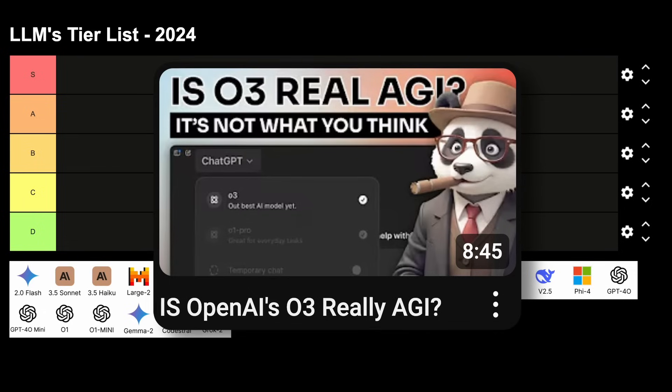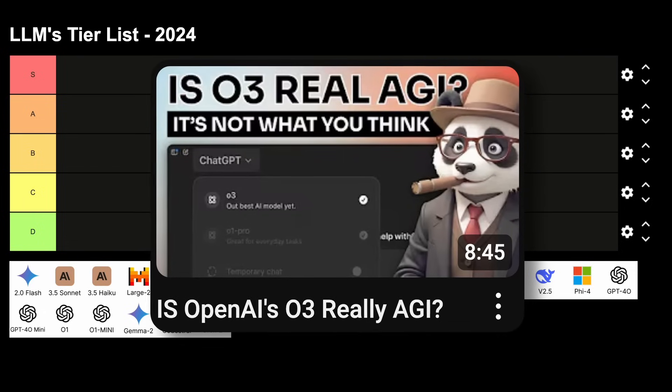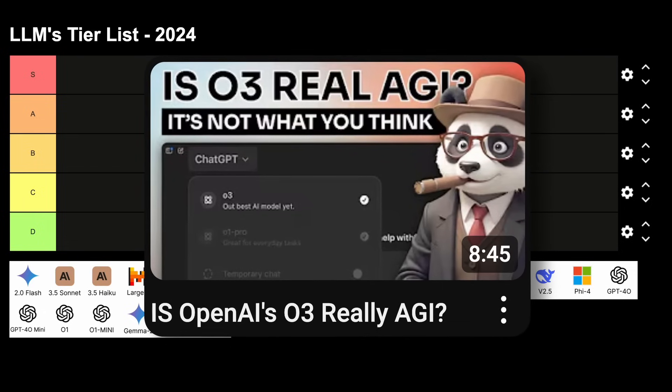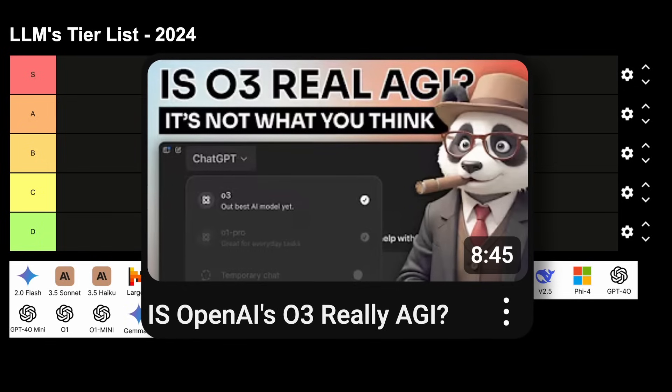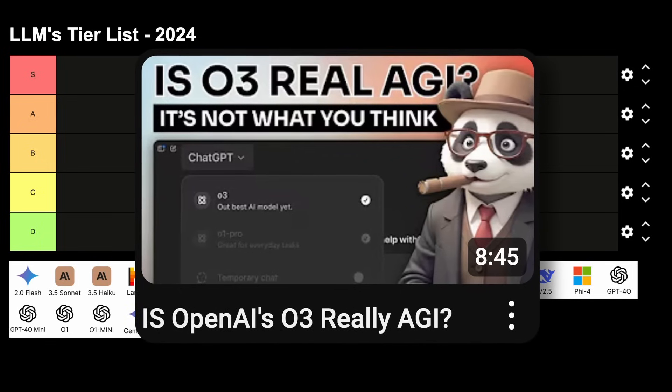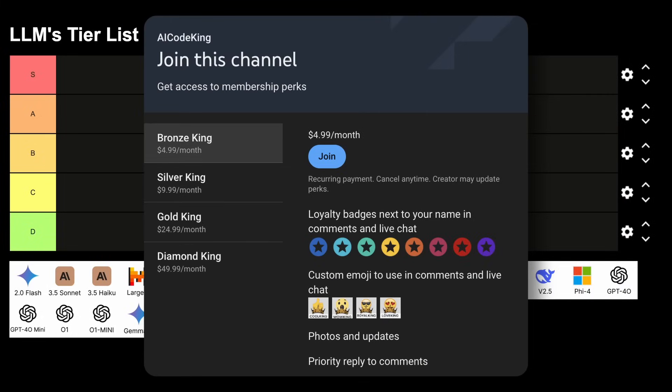I won't be talking about O3 because it isn't released, and most of the stuff about it seems like a gimmick. If you want to know more about that, you can check out my members-only video on it. It only starts from $5 and also supports the channel.